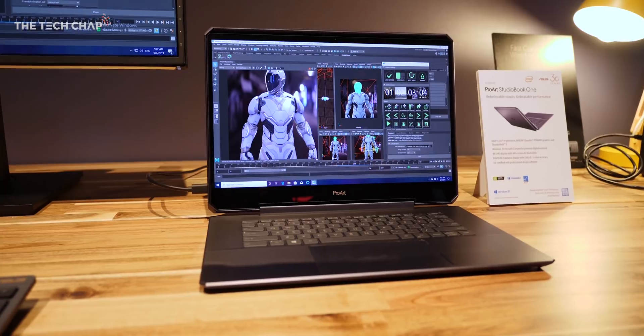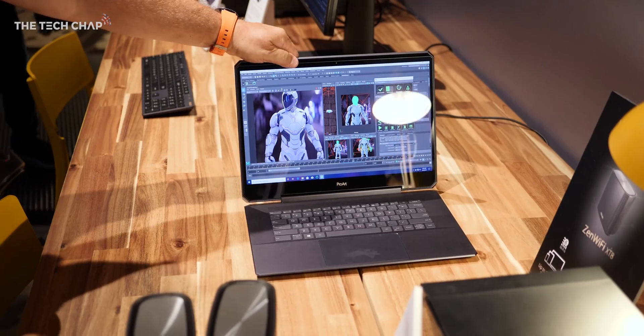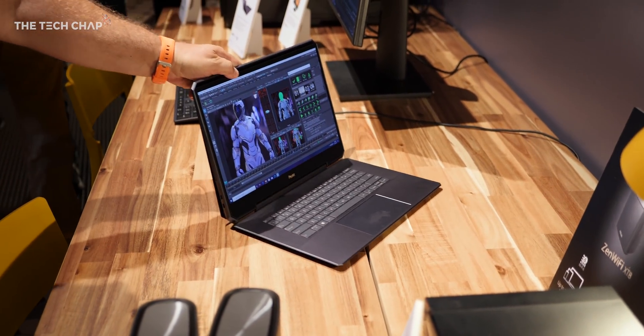But it has to be that StudioBook 1 at the top of my Christmas list this year. When I first saw it, I was a bit confused how the base of that laptop could be so thin and yet have a Quadro graphics card.